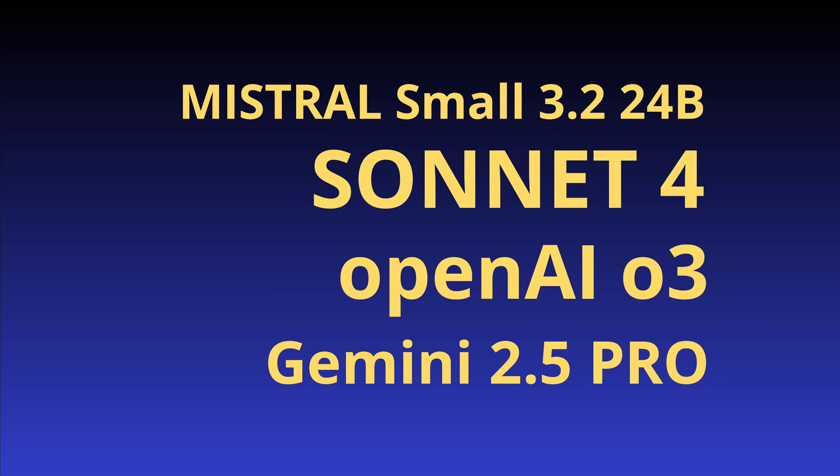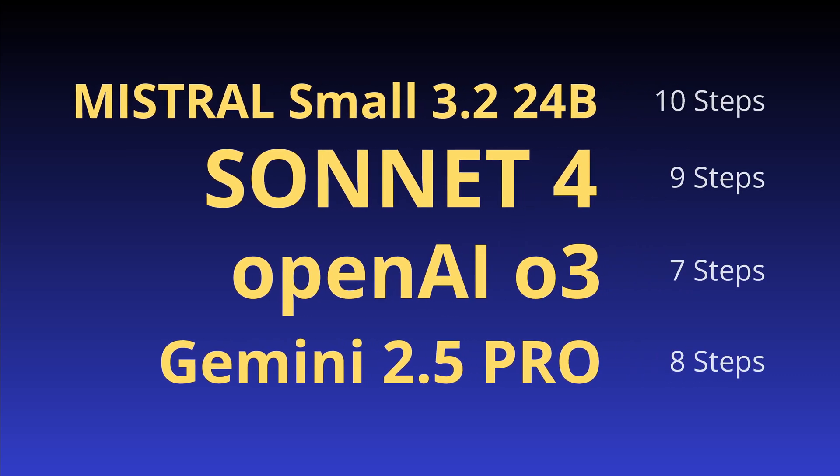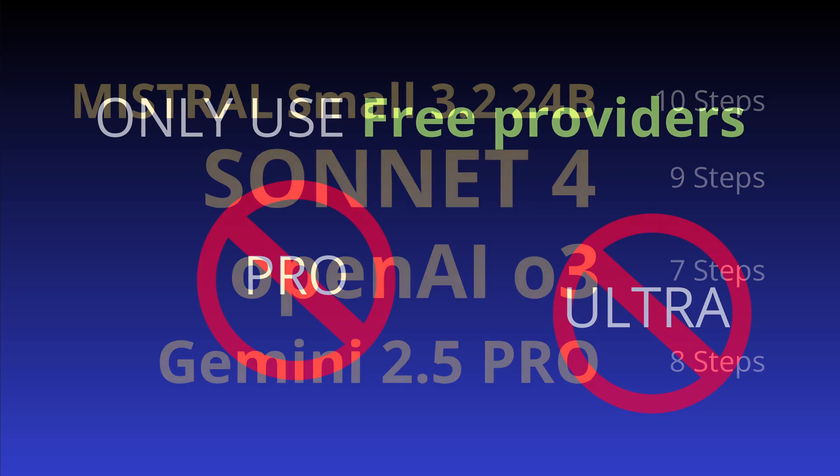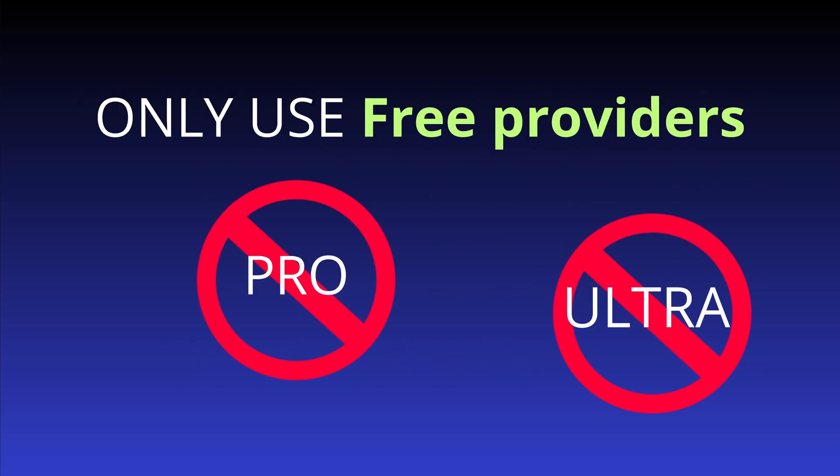I'm taking the latest Mistral Small 3.2 24B, the beautiful Sonnet 4, the gorgeous OpenAI O3, and the latest Gemini 2.5 Pro. I asked friends what they expected — who will be the winner? Here's a quick summarization. Let's do the test.